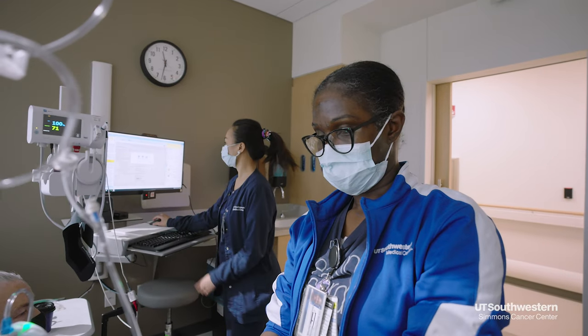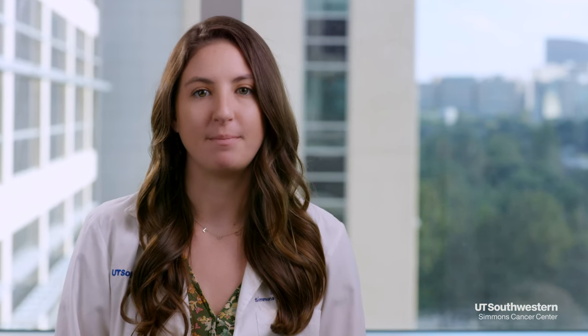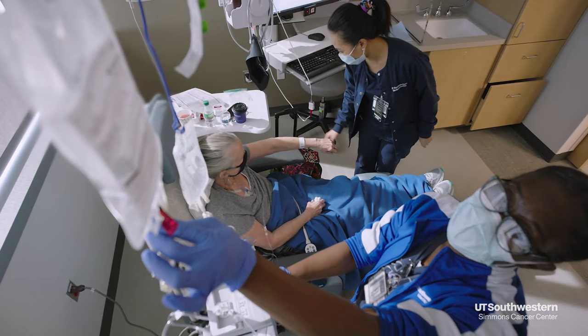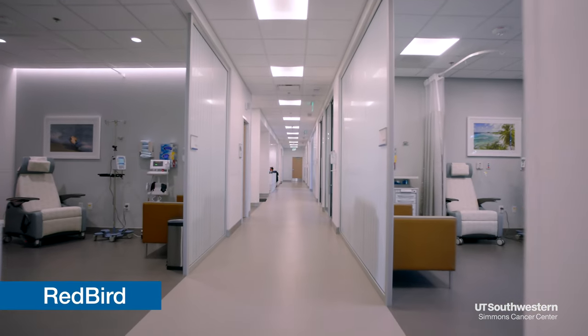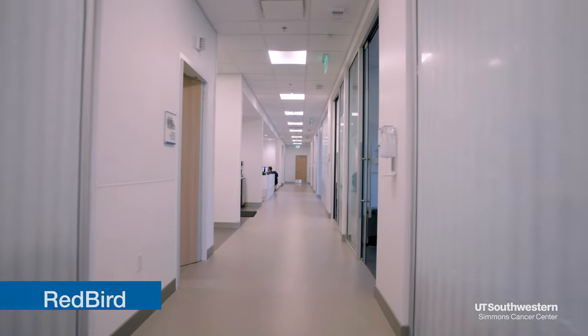Once the chemotherapy is dispensed, two nurses will verify the medication independently prior to starting the infusion. You may be able to decrease your wait time by getting your labs done up to three days prior to your chemotherapy appointment. You can get your labs done at any UT Southwestern location. If you choose to have treatment at the Redbird location, you will be required to get labs a day prior. You will coordinate your appointments with your care team in advance.